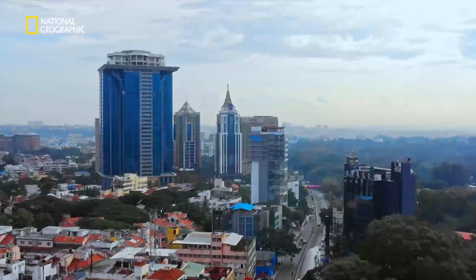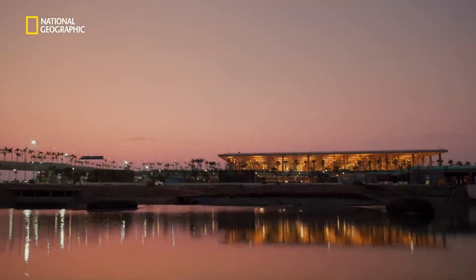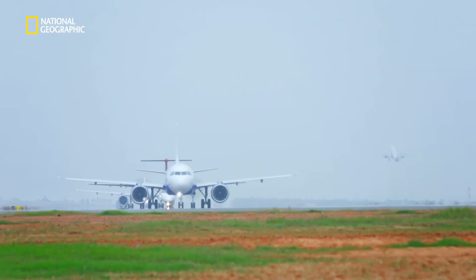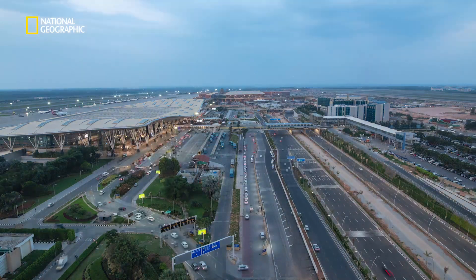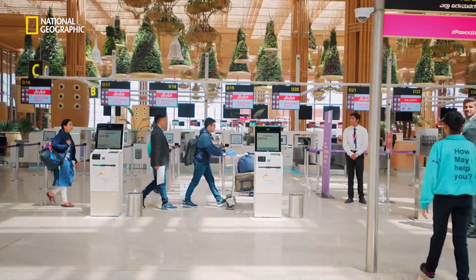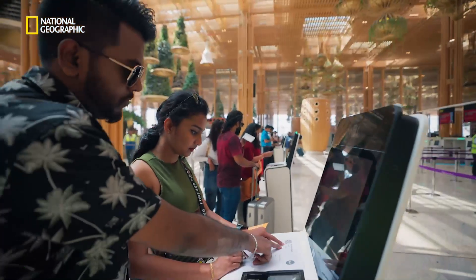Bengaluru is popular as the tech capital of India, and Terminal 2 of the BLR airport had to be a celebration of that. From a technology standpoint, this airport will have to be at the forefront of all that's happening in aviation technology. We believe that consumer experience in this airport will be transformed by the use of technology, and the biggest use of technology in Terminal 2 is to make travelling more hassle-free — you can move from end to end very, very quickly.